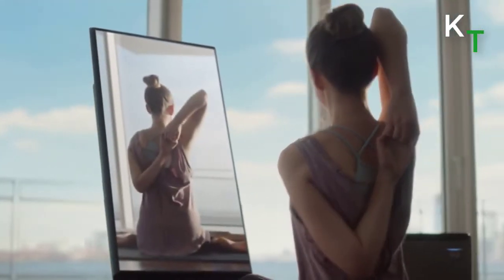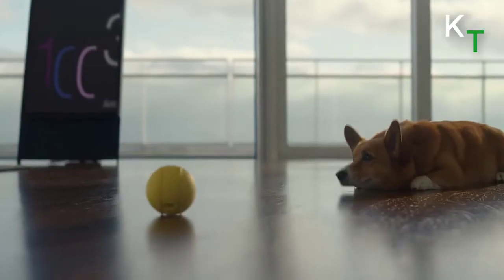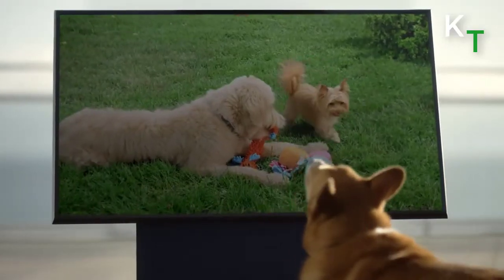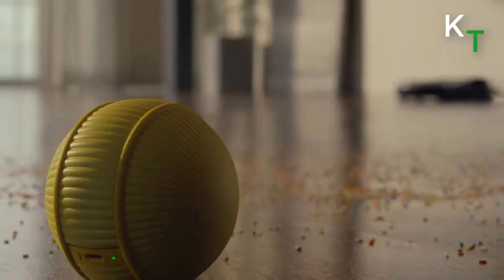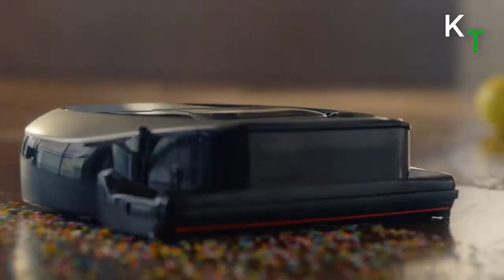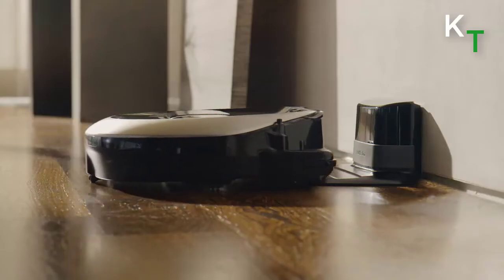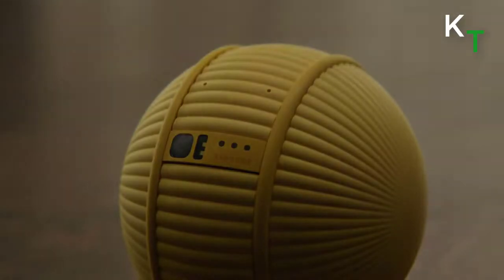It performs some tasks automatically if you make a schedule in advance. It can also keep real pets company when owners are out of the house. It can control other smart equipment such as a robot vacuum cleaner and smart TV, as well as remind the user of appointments and organize their routine. It responds to spoken commands, and can be used as a wake-up call, a fitness assistant, to record moments, or to manage other smart devices. The device uses a mobile interface, on-device AI, voice activation, and a built-in camera to recognize and respond to its users.